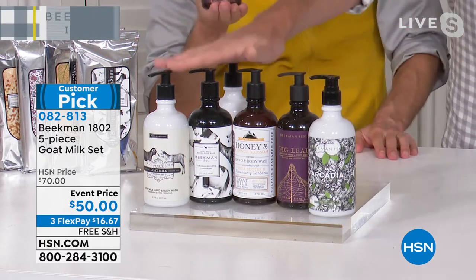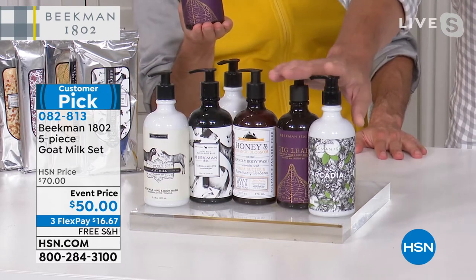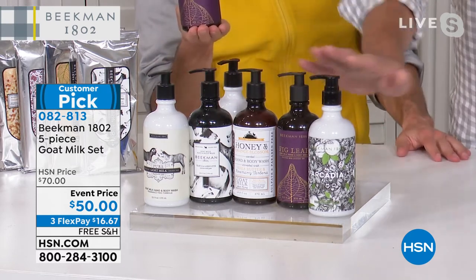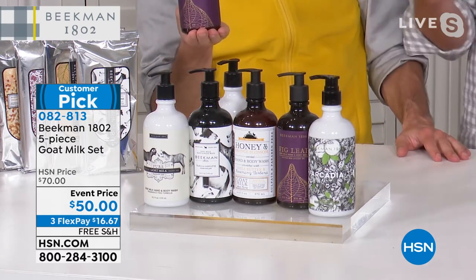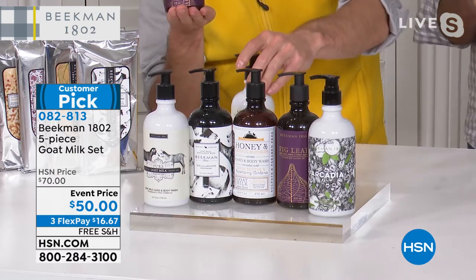The only thing you have to choose is do you want the entire set in the hand and body wash, or do you want the entire set in the hand and body lotion? Or you want both — one set of each — because then you get the matching. These all fit in the caddies. If you've got a Beekman Caddy, they fit perfectly in there as refills.